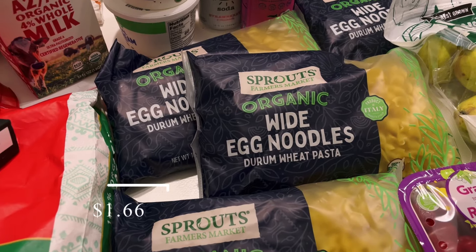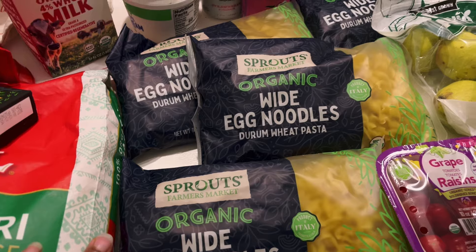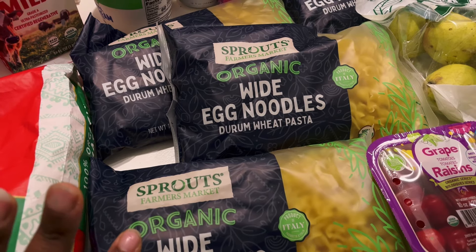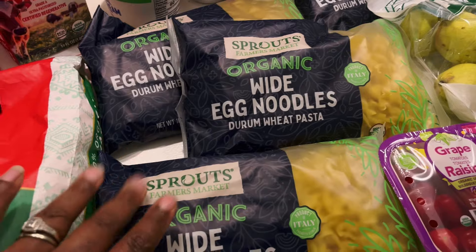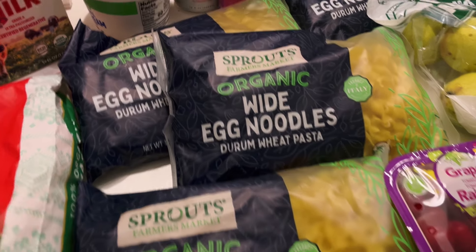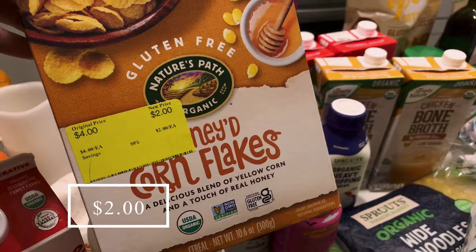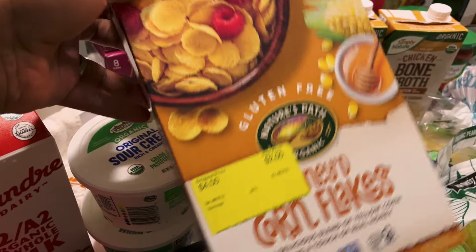I also picked up some egg noodles. I don't have any at all, and for chicken noodle soup I decided to grab some because they were on sale for about a dollar fifty or a dollar sixty each. I'll be making quite a bit of soup in the near future. I also picked up a box of cereal — I don't typically buy a lot of cereal, but this one was on sale for two dollars so I just got one.